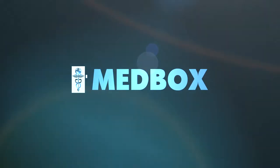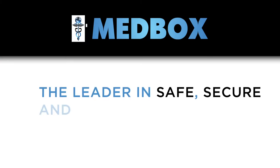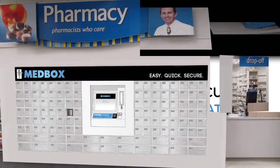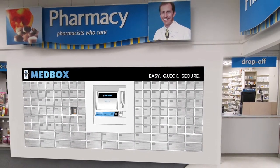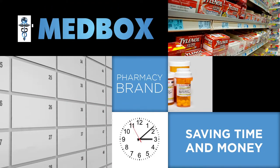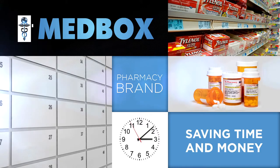Medbox Incorporated is the leader in safe, secure, and compliant automated pharmaceutical systems. Medbox Lockbox Express is a patient-centric lockbox system that conveniently dispenses medications and retail products, saving patients time while building the pharmacy's brand and market share.